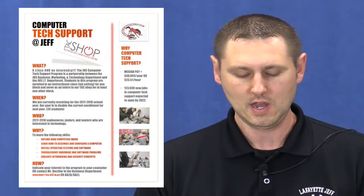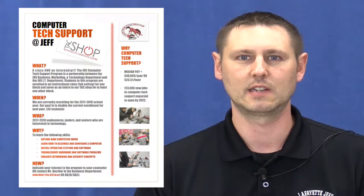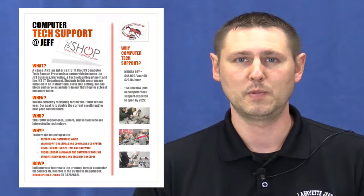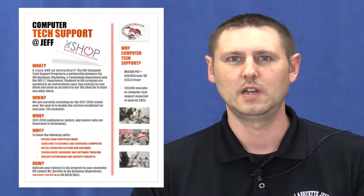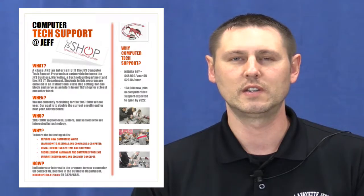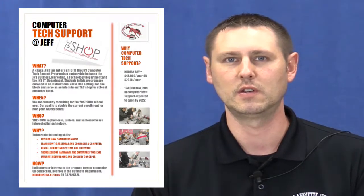Then your sophomore year you would get into more of the tech aspect of things. You would take Digital Applications and Responsibility, which is a course where you can actually earn industry-recognized certifications. You can take the MOS exams — the Microsoft Office Specialist exams — and earn Word, Excel, PowerPoint, Access, OneNote, and even Outlook certifications.